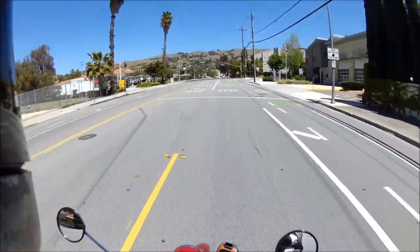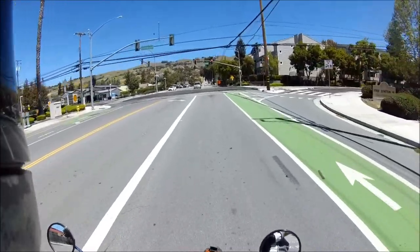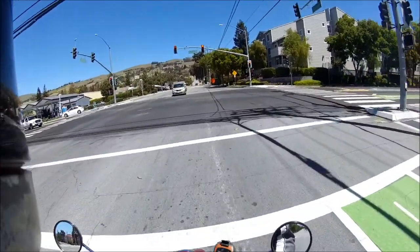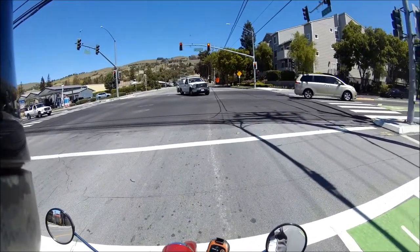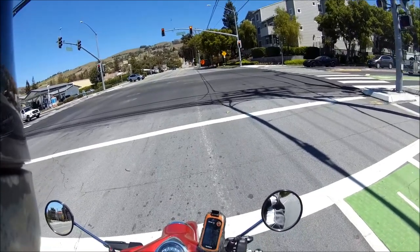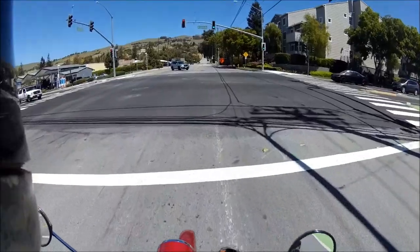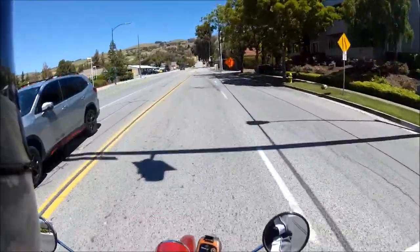I won't do the whole thing — maybe some other time. So if you guys don't know, this is Hades Omega's benchmark ride. I like to use Sierra Road for it. It's not a super long ride, but it's really twisty and it's pretty steep, so it's a good test of the bike's performance and handling.